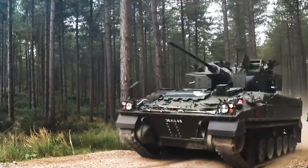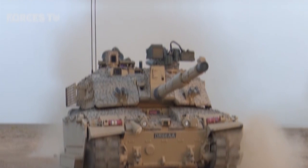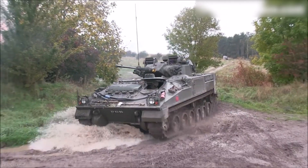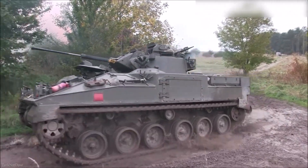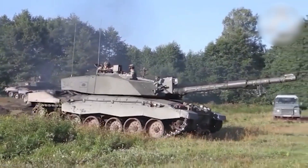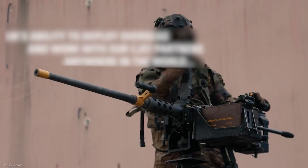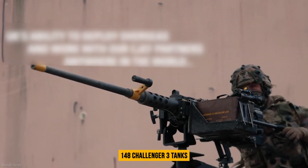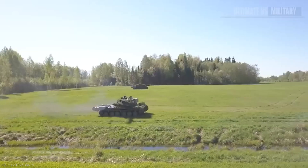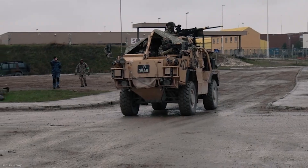The Challenger 2 saw combat after the 2003 Iraq War. The MOD recognized the need for a capability sustainment program in 2005 to extend the Challenger 2's service life until the mid-2030s, while also improving its mobility, lethality, and survivability. The Challenger 3 program consists of an 800-million-pound contract awarded to Rheinmetall BAE Systems Land, a joint venture between Rheinmetall and BAE Systems. The British Army is expected to receive 148 Challenger 3 tanks, which will be allocated to the 3rd Division, the British Army's premier warfighting force.